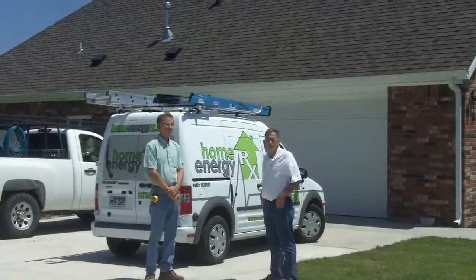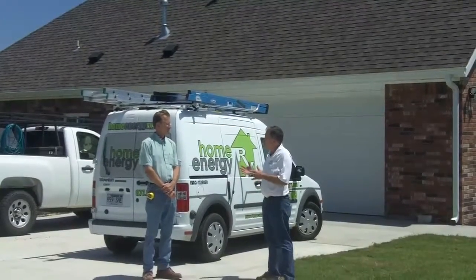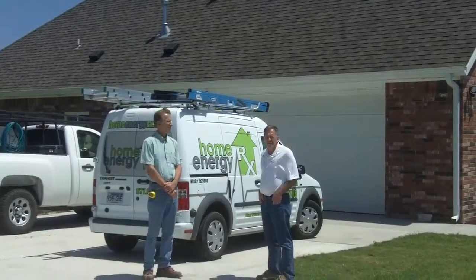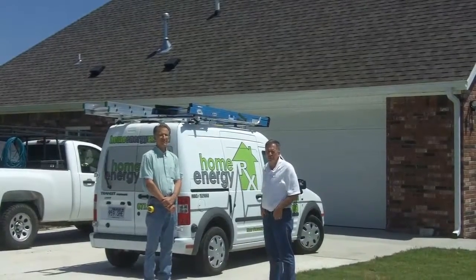Thanks to Gary for helping out on this great project for Sergeant Kennedy and his family. Looking forward to the final celebration when the family moves in and gets to appreciate all the new energy-saving features that are part of this house.